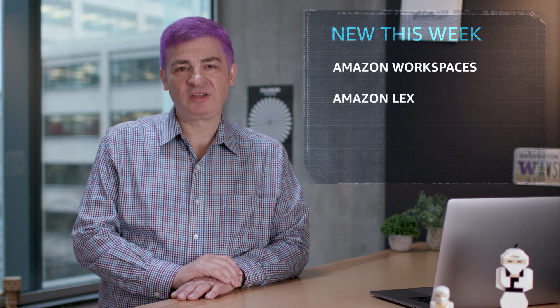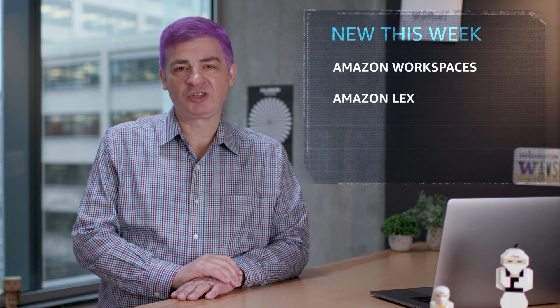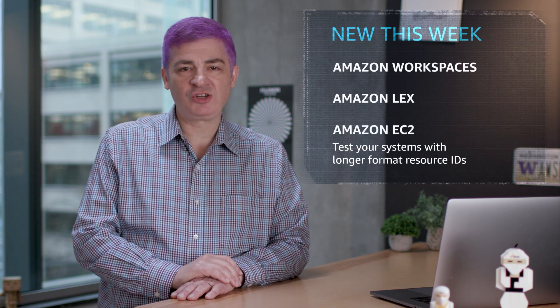In December, we announced that more types of Amazon EC2, Amazon EBS, and AWS Storage Gateway resources will have longer identifiers. From now until the end of June, you can test your systems with the longer format and opt-in when you are ready. After that, all new resources will be created with the longer IDs. The new format will only apply to newly created resources — your existing resources won't be affected.